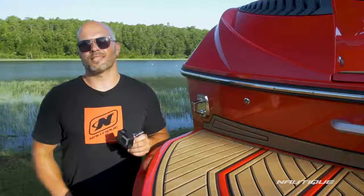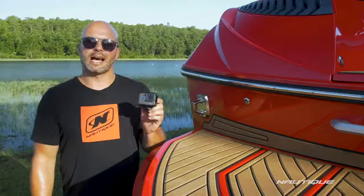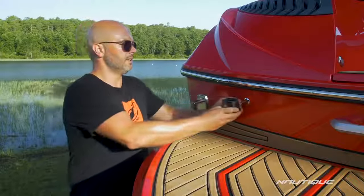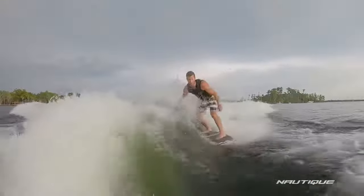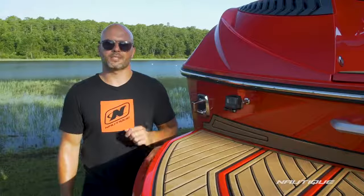If you're always looking to get that perfect shot while you're back there wake surfing, you may want to opt for our GoPro-ready quick mounts with dual transom attachments. That comes with this really cool GoPro mount that clips right in here to the transom so you get that perfect shot when you're back there surfing.